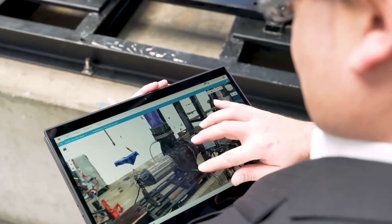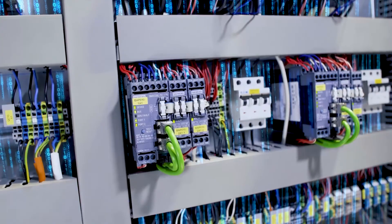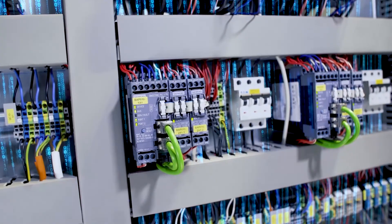What excites me is the fact that we are making the rather complex topic of digitalization both simple and tangible here. This shows that we are able to implement concrete applications with our products now, with digital solutions providing real benefits to our customers, and there's still plenty of room for further development.